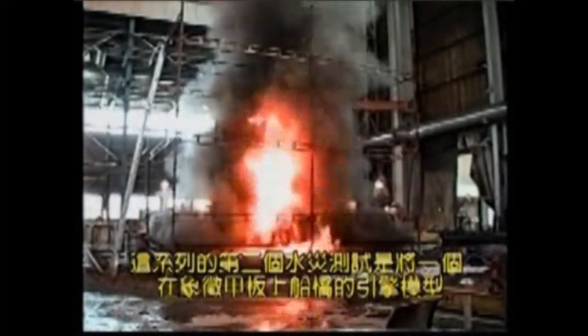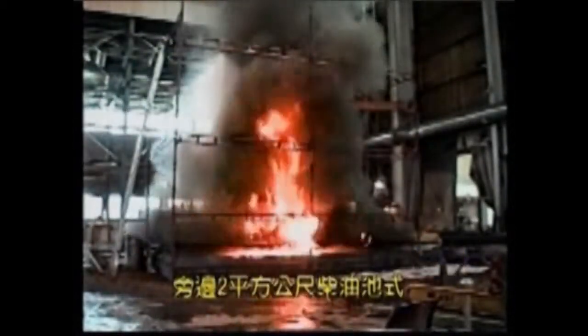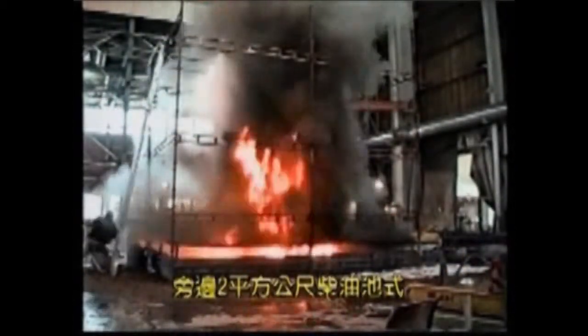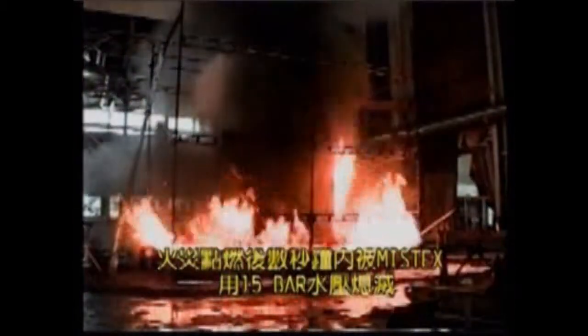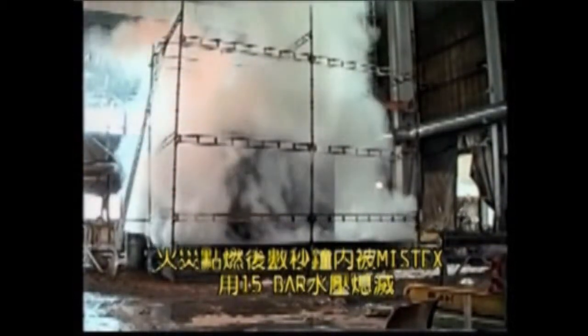In the second fire test of this series, a two square meter diesel fire in the underside of the simulated engine mock-up — representing a bilge fire on board a marine vessel — is completely extinguished within seconds by Mistex using 15 bar water pressure.